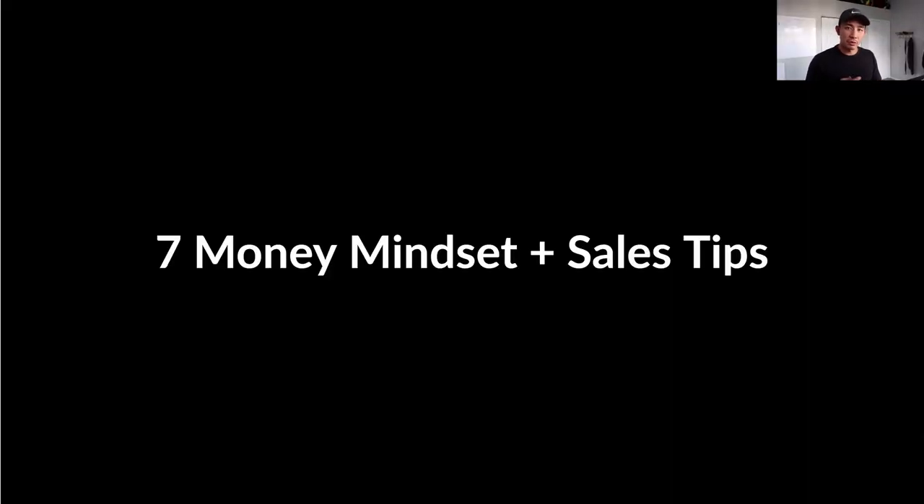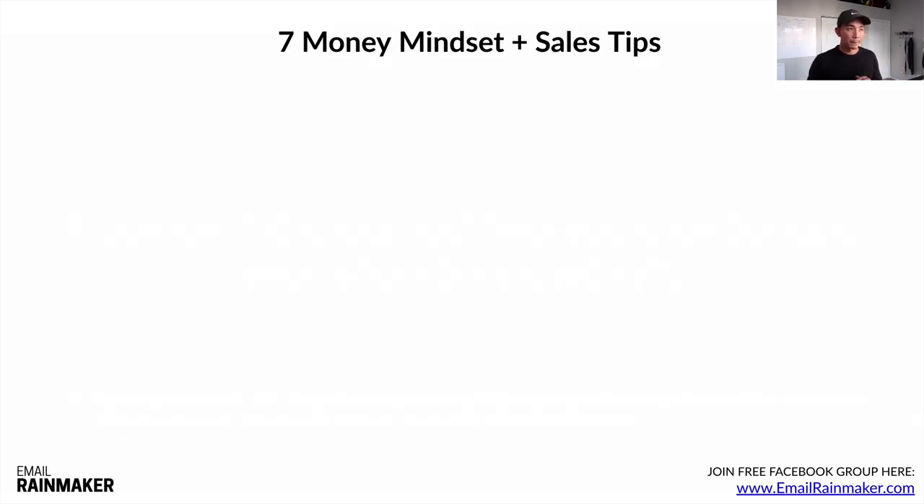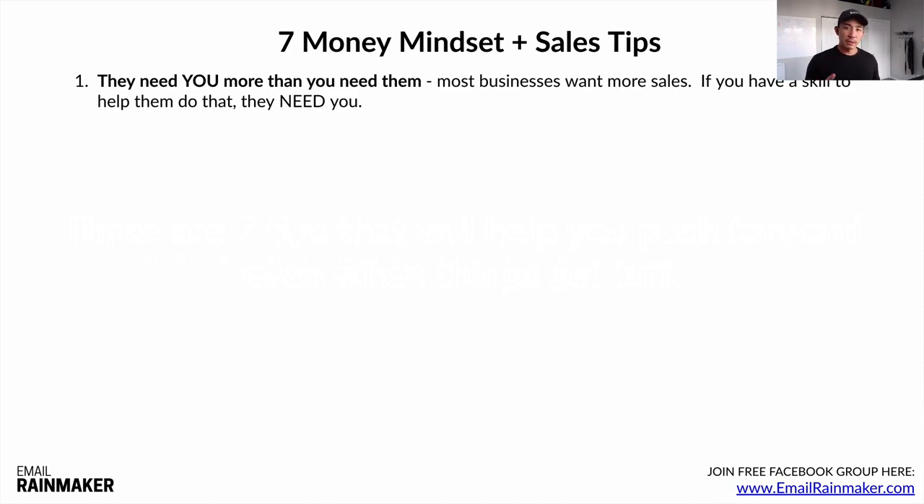Now, seven money mindset and sales tips to help you push forward even when things get tough — and they will get tough, especially if you have no experience in sales. Tip one: always have this mentality — if you are an email copywriter who can help people generate sales, they need you more than you need them. Most businesses want more sales; they need it to stay afloat. If you have the skill to help them do that, you have something they need to keep them in business.